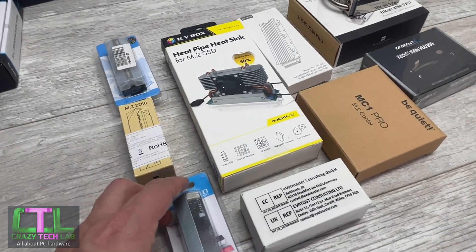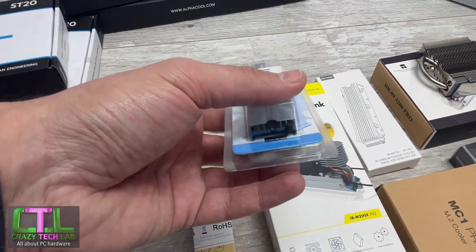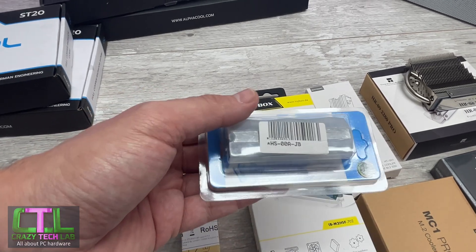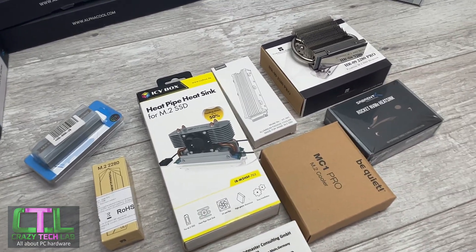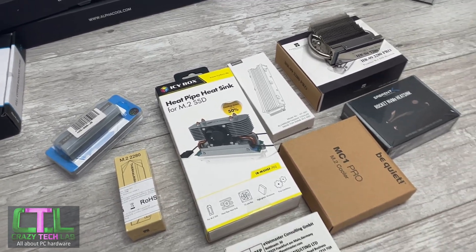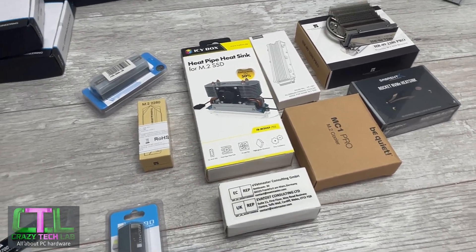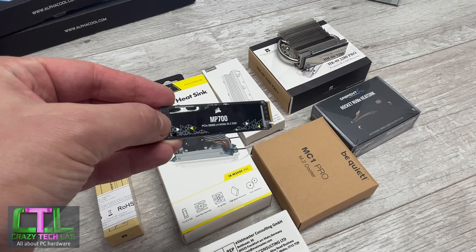We've also got a couple of Jonsbo heatsinks — one standard and one with built-in RGB lighting, which is a really interesting idea if you want to jazz up your PC. There have been a few RGB-enabled M.2 SSDs with heatsinks already, but combining a heatsink you can add to your existing SSD is a cool concept. And then of course we've got the be quiet MC1 Pro as well. We'll be testing with older PCIe 4 SSDs and the brand new Corsair MP700 PCIe 5 SSD.